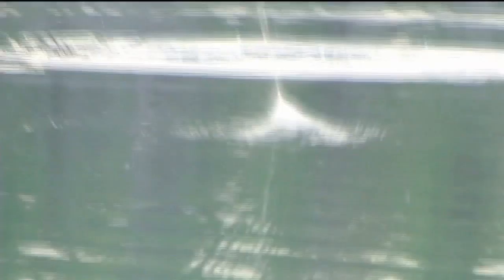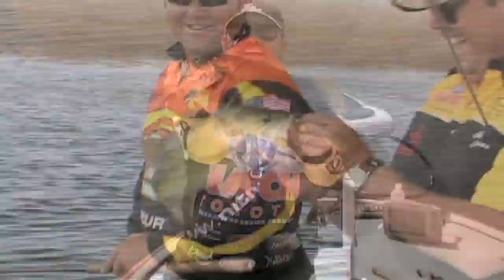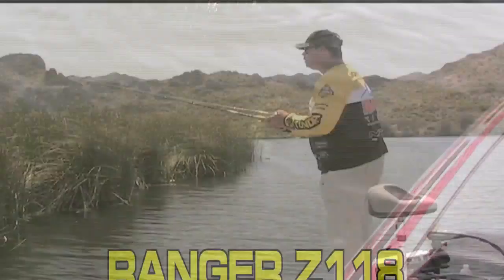Bass fishermen, get ready for the richest shared weight Pro-Am 100 Boat Limit Tournament in the West — the three-day Lucas Oil Summer Classic, June 25th through the 27th on Lake Mead, Nevada. For entry fees and additional competition options, visit AmericanBass.com. Adding the biggest fish option will guarantee the winner a Ranger Z-118 Bass Boat Mercury Marine Package. Deadline for entry is June 15th. For complete information, visit AmericanBass.com.